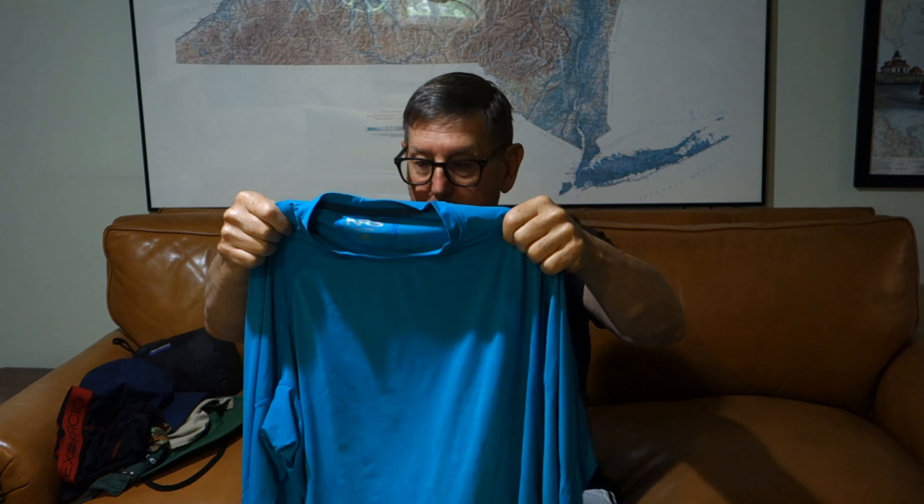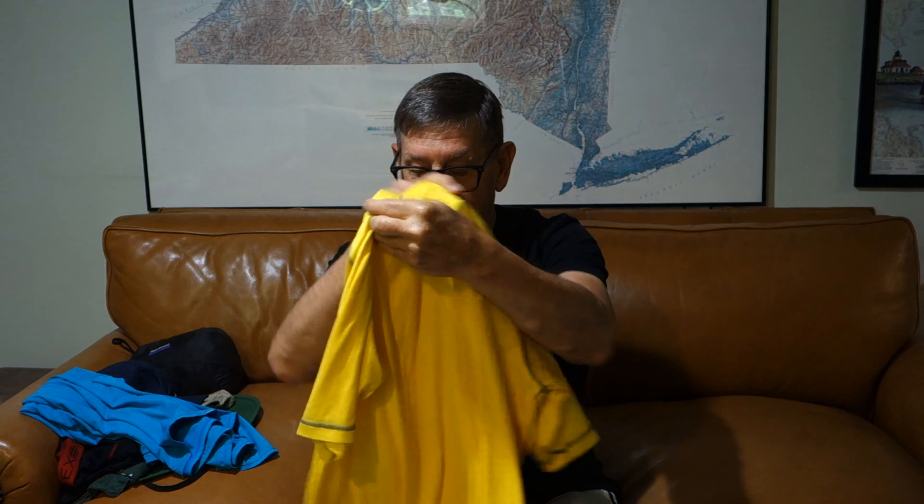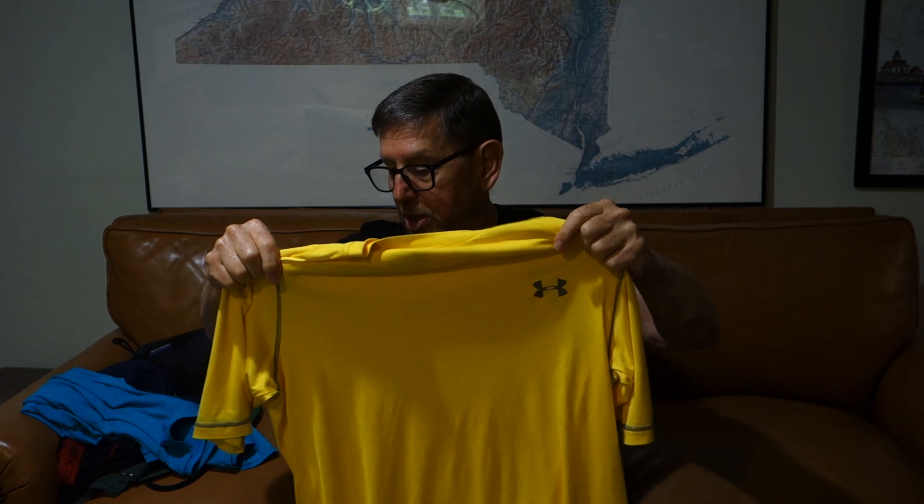Let's start with hats. I bring along a Tilly Airflow hat. I like this because it's vented, it's got a wide brim, and it's got a strap to keep it on in case it's windy.